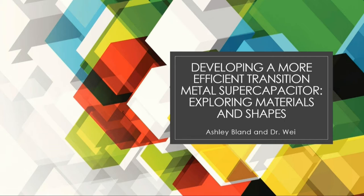Hello, and thank you all for taking the time to support myself and the other scholars in the presentation of our research. My name is Ashley Bland, and today I'll be presenting about developing a more efficient transition metal supercapacitor, specifically exploring materials and shapes within transition metals.